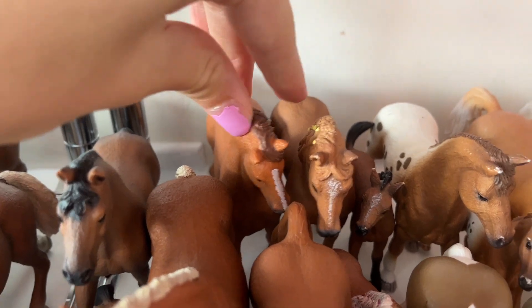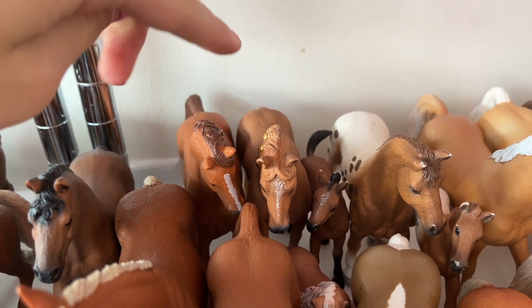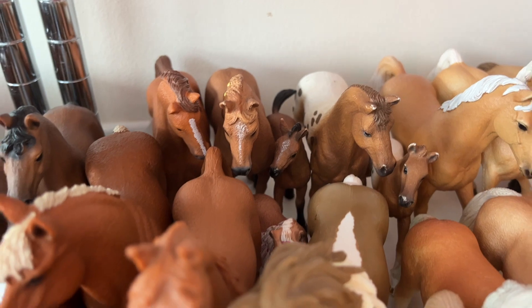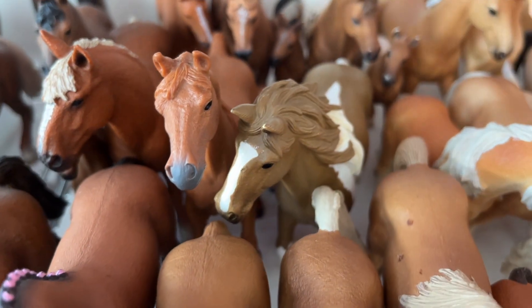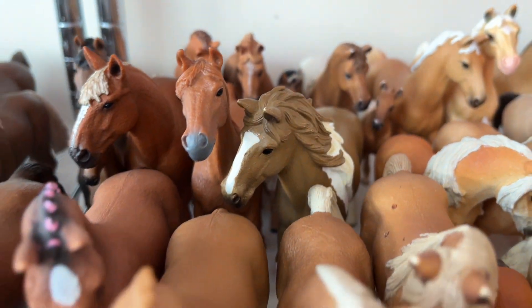So behind we got Gentes, she's the Holsteiner mare. And then this is Ginger, the quarter horse mare. And then we have Kentucky, the quarter horse foal. And then here we got Juliet, the Mini Shetland mare. And here is Waffle, the tinker mare.